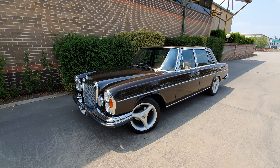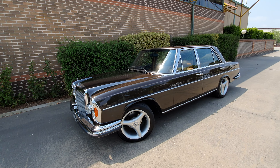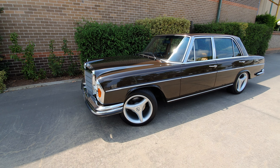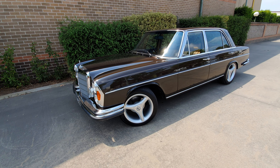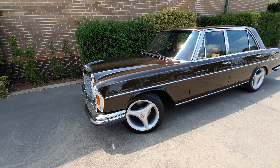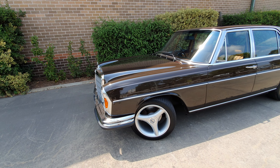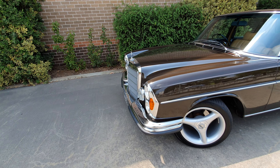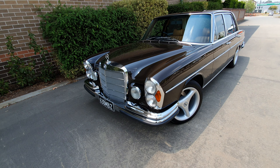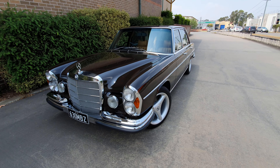It's my greatest pleasure to introduce the Milan Brown 1972 Australian-delivered Mercedes-Benz 300 SEL 6.3 sedan. Milan Brown is not the original color, but doesn't it look absolutely gorgeous with the cognac leather interior, the bird walnut wood, and the Californian stacked headlights with the chrome bumpers and chrome surrounds in magnificent condition.